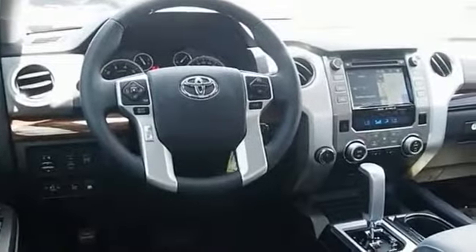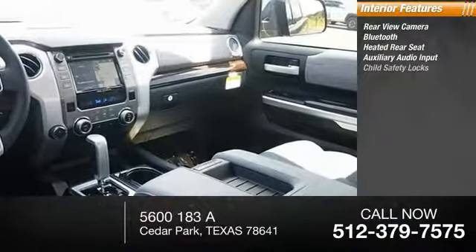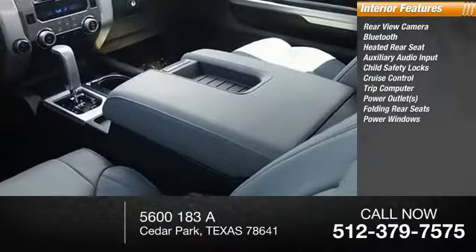Inside you'll find a rear view camera, Bluetooth, heated rear seat, auxiliary audio input, child safety locks, cruise control, trip computer, power outlets, folding rear seats, and power windows.